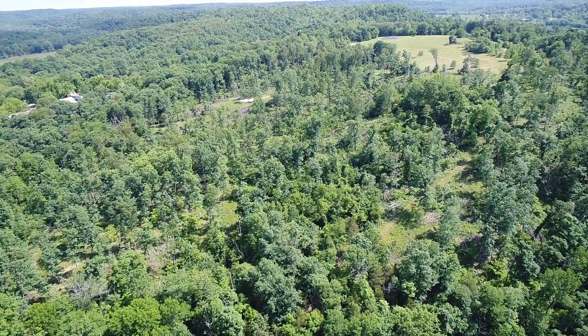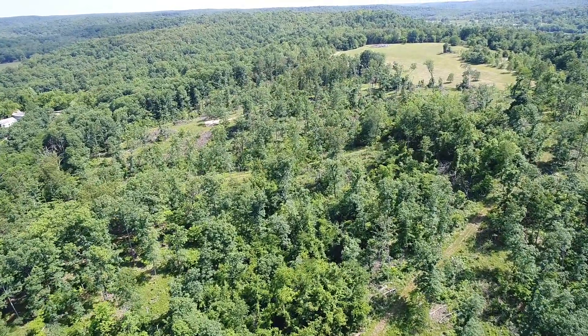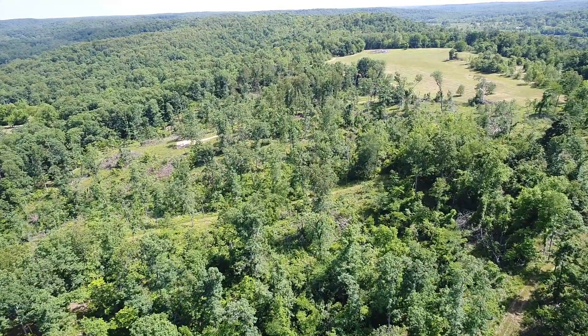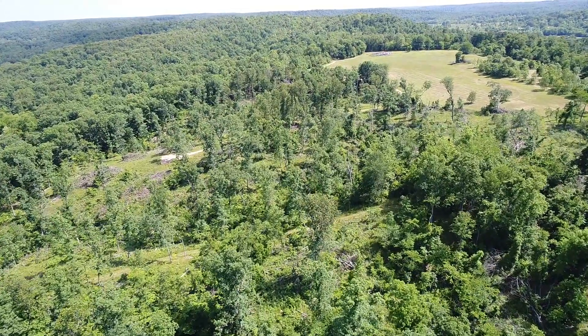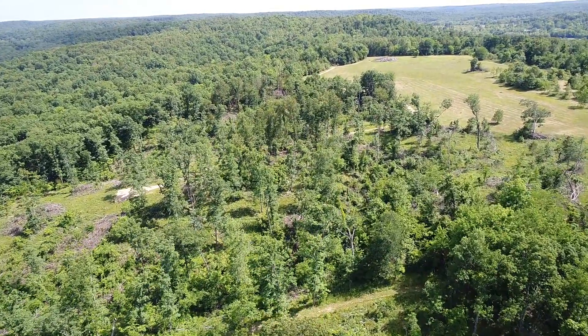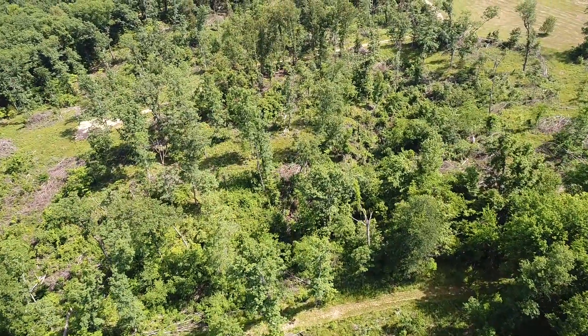Flying southerly directly over the property — this was logged within the last one to two years. It was not clear-cut, but they did take the larger commercial oak trees. They didn't do too much cleanup — you'll see some limbs and tops scattered around. Those could be cleaned up, left as-is, or used for firewood.